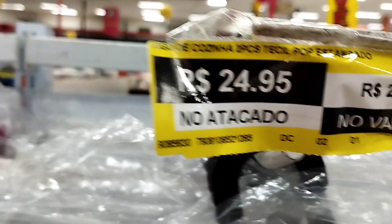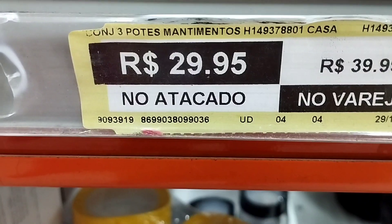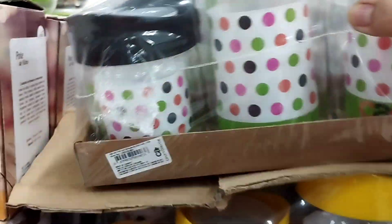O marrom tava lindo, mas não gravei direito o marrom. Olha que lindo! Três potes de mantimento — atacado R$30,00 e no varejo R$40,00. Os potes não são muito grandes, mas são bonitinhos e as tampas são muito boas.